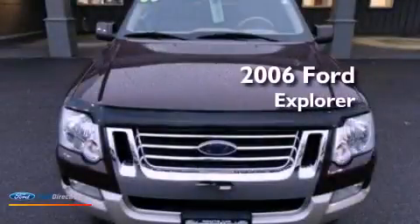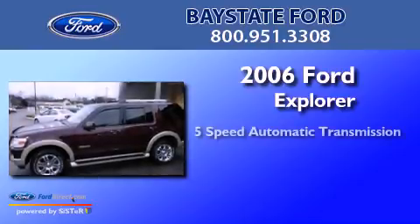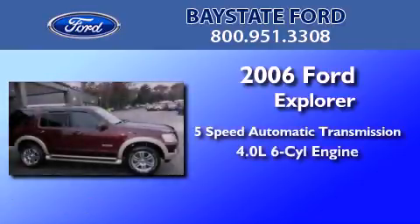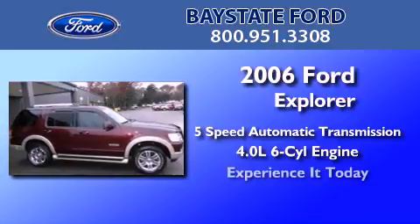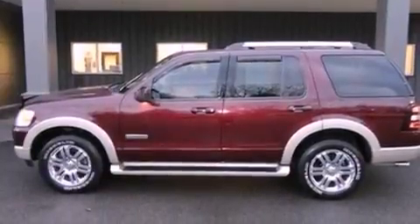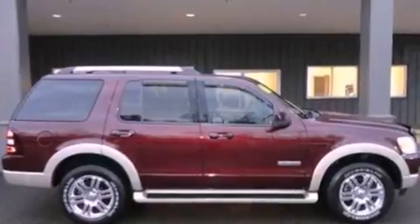This is a 2006 Ford Explorer. This SUV has a five-speed automatic transmission and a 4.0 liter V6. Its top features include a double wishbone independent front suspension, a navigation system, heated seats, traction control and stability control systems, and aluminum wheels.